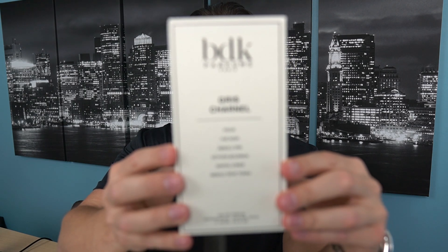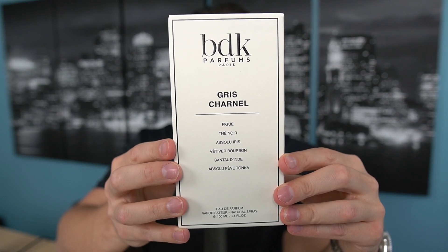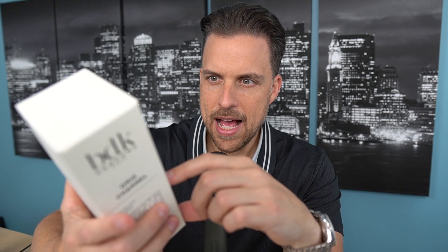So here you have the box, and on the front here, they actually put the notes — what look like the notes. I don't know what the Noir is. Here they have Fig, the Noir, Absolue Iris, Avetova Bourbon, Santel de Indie, and Absolue Fiv Tonka. So I don't know if I'm pronouncing that stuff correctly. I'm sure it's French.